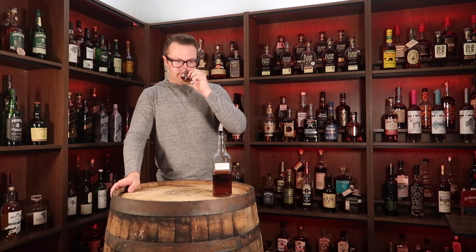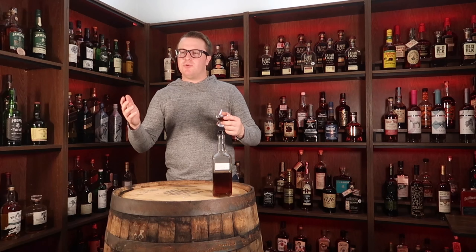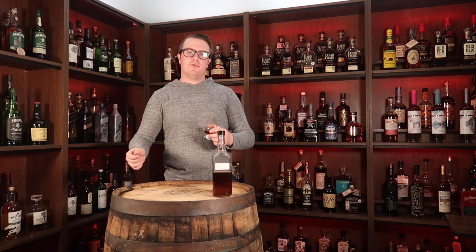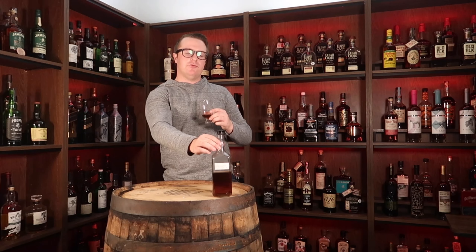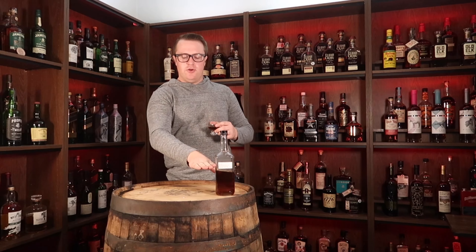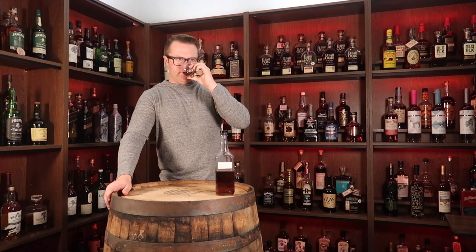Here is the bottle in question today. It has some information on the front that my brother put on here. It is batch one, aged for two months in a mini barrel. I don't know the actual volume, size, or type of barrel. It was originally Jim Beam Ghost and it was bottled on December 24, 2013. Let me grab it for a Glencairn and see what it tastes like.